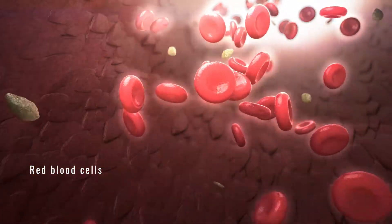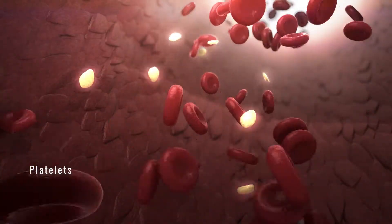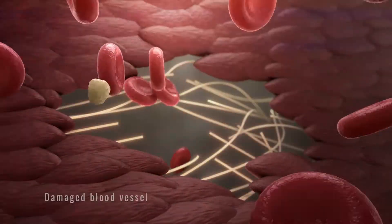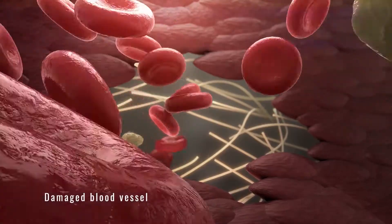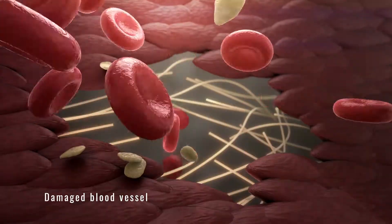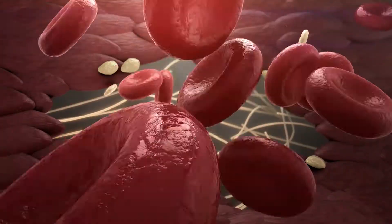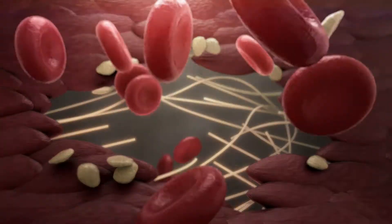Blood moves through our bodies using arteries, veins, and capillaries, also known as blood vessels. When we have a bleed, blood vessels are damaged and our body tries to fix itself. Sticky pieces of cells, called platelets, gather to patch the injury. But that is not enough.